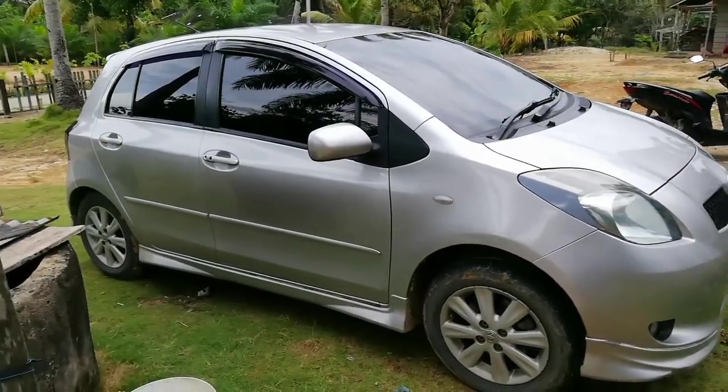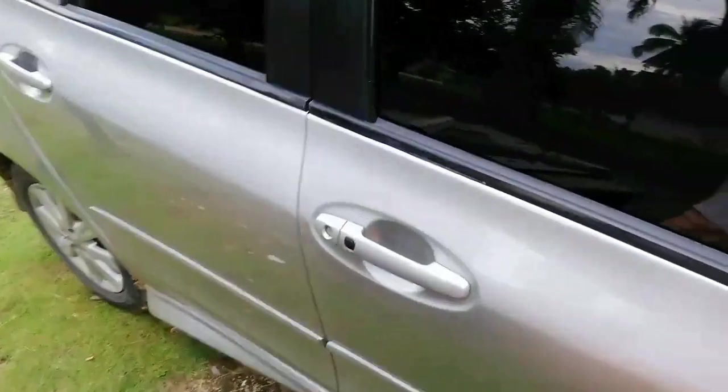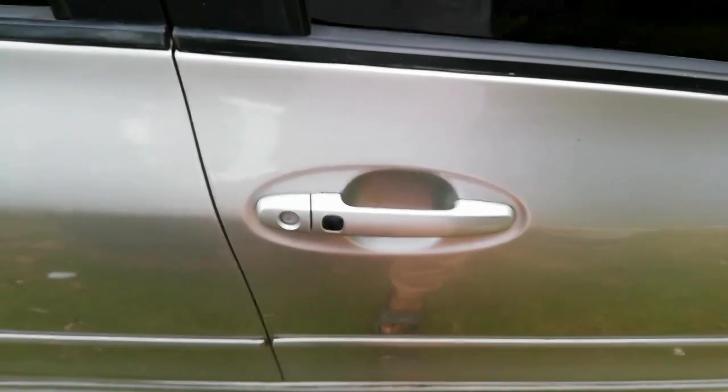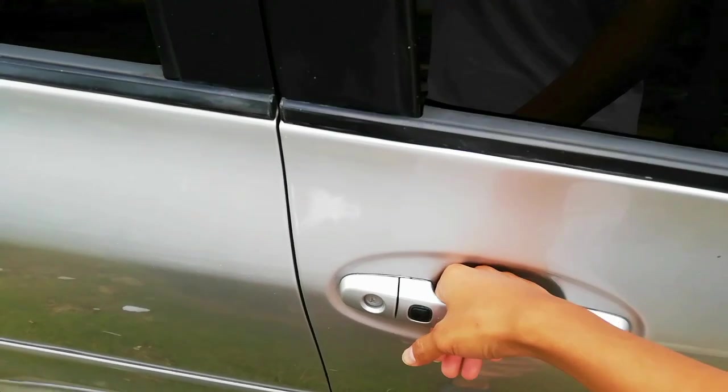Langsung saja kita cek bagian dalam. Untuk door handle, dia sudah ada sensor dan sudah ada fitur keyless, jadi kita tinggal masukkan tangan ke sini dan pintu sudah terbuka.